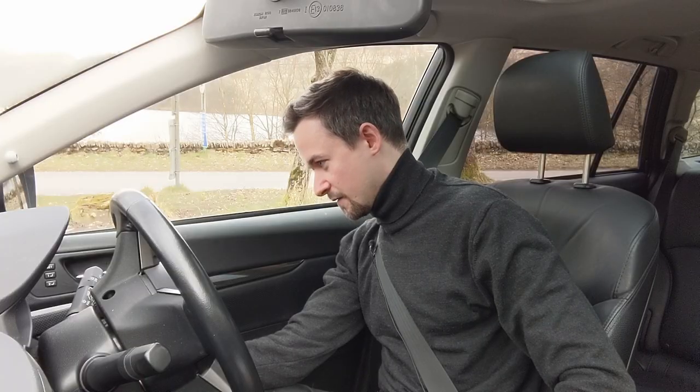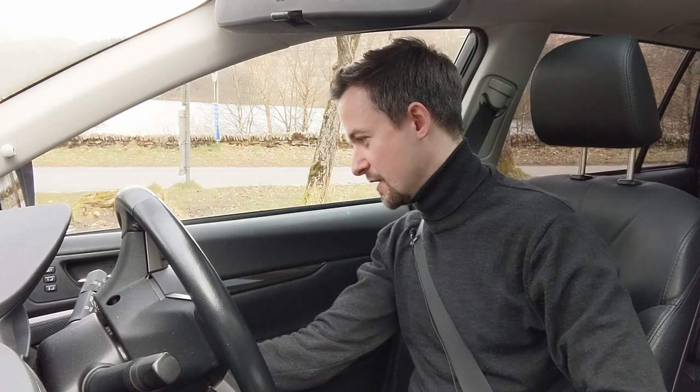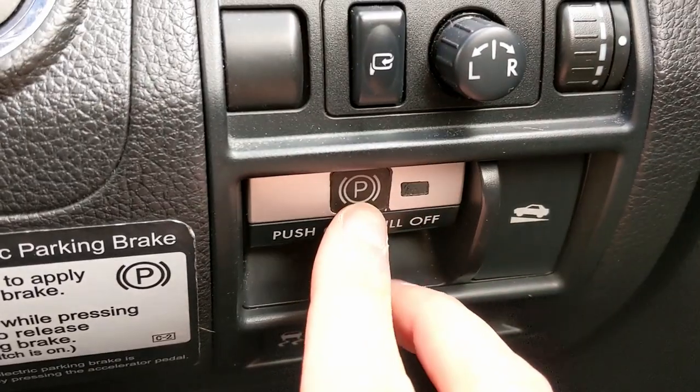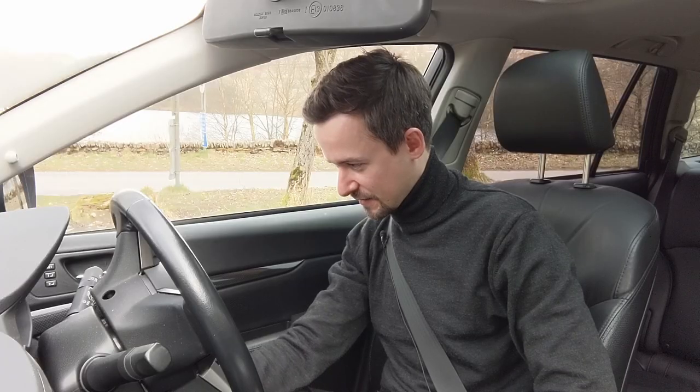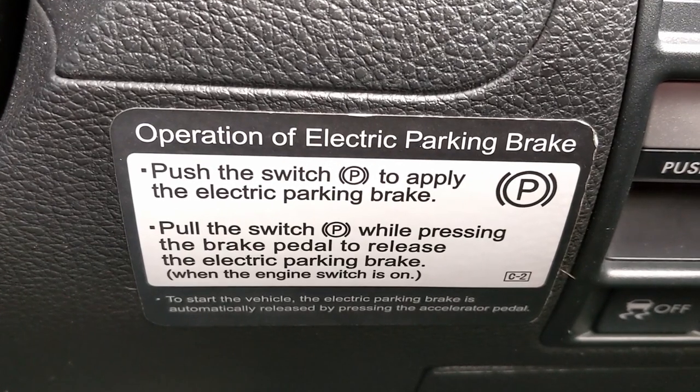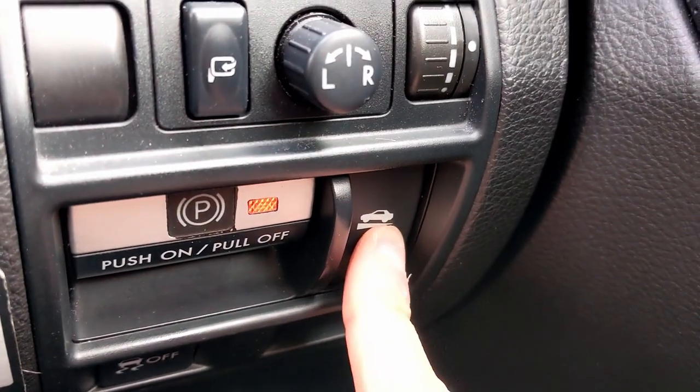It's got an electronic handbrake — it's not where you'd expect it to be, not down in the centre console, it's to the right of the steering wheel. Subaru knew this would be a bit weird, so they've literally got a sticker next to it telling you how to use it, and then it's got hill hold assist which you can turn on and off next to that.